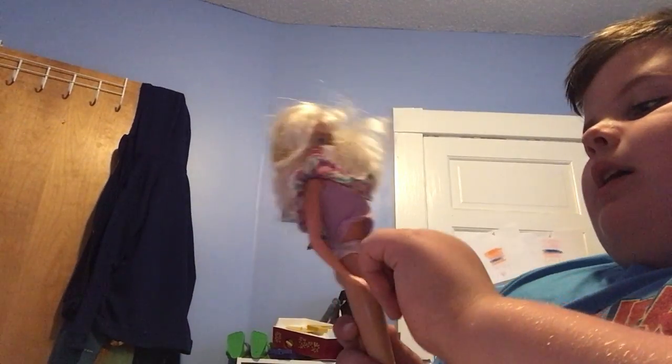If any of you guys know what she's called, comment down below. The outfit's not going to be on her, but if you know what the face mold or the doll was called, please let me know. Alright — first Barbie completed!